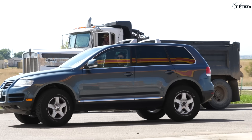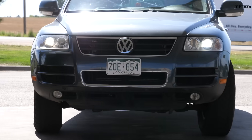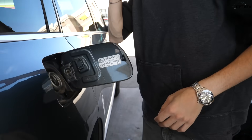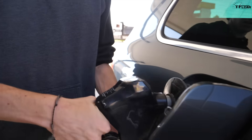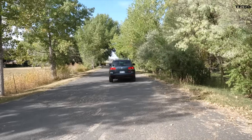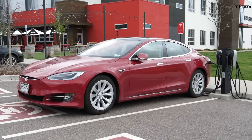Filling a gas-powered car is very simple, and the vast majority of Americans have been doing it for years. You pay using a credit card or cash, you push a button or two, stick a standardized nozzle into the filler, and off you go. Now in theory, charging an EV is even simpler — plug in the car and wait a while.